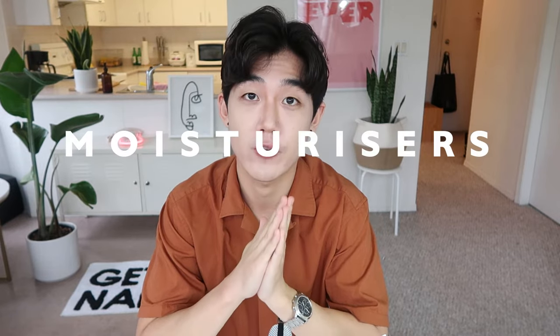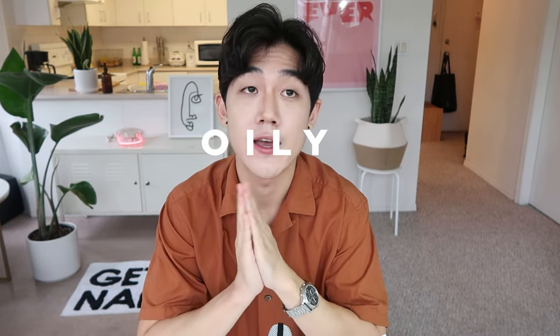Hey guys, welcome back to my channel. Today I am coming to you with a really great video. I have scoured far and wide and narrowed down a list of top five moisturizers for oily acne-prone skin. All five of these products are K-beauty products — Korean skincare — and I have tried so many moisturizers on YouTube. This is the crème de la crème of moisturizers.